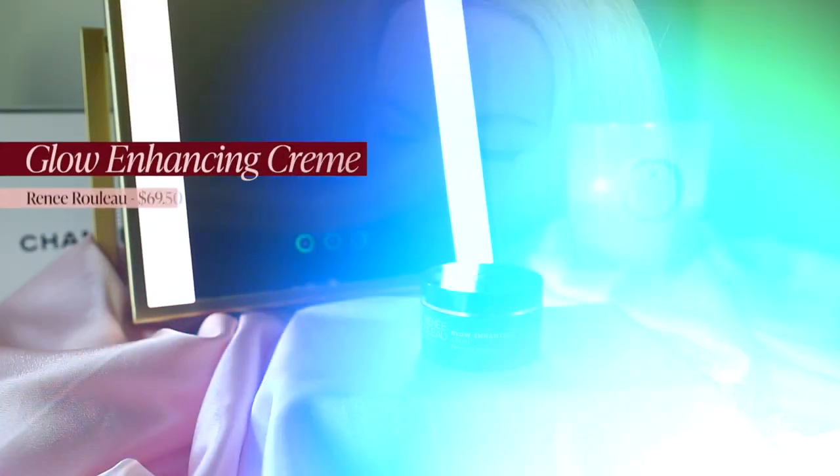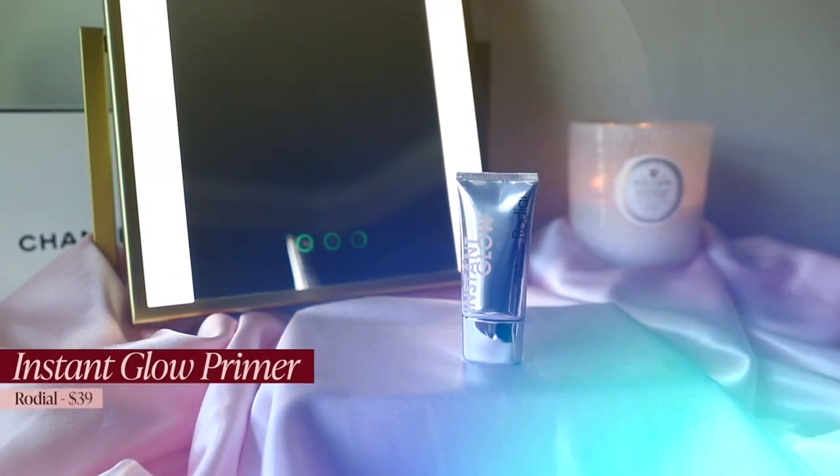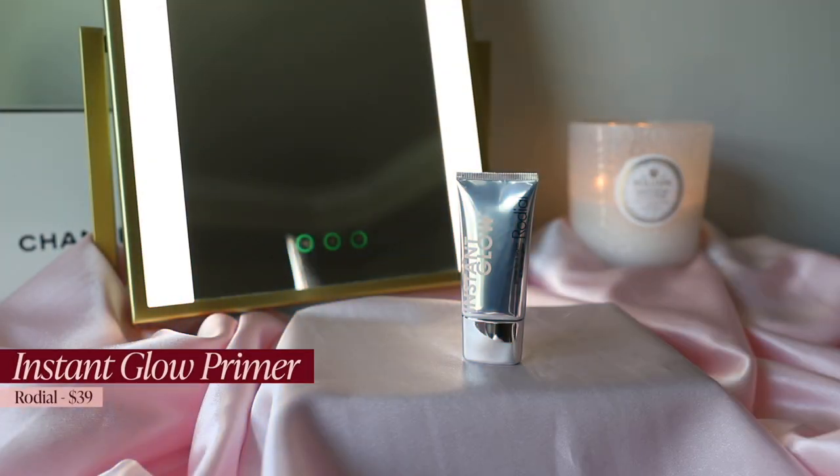None of my top three are in any particular order — I cannot rank them. Number two is the Renée Rouleau glow enhancing cream, my favorite under-makeup moisturizer that I often use as a primer. It gives a really nice glow and is a perfect medium-weight moisturizer. I use it on days when my skin is feeling a little more dehydrated or dry than normal.